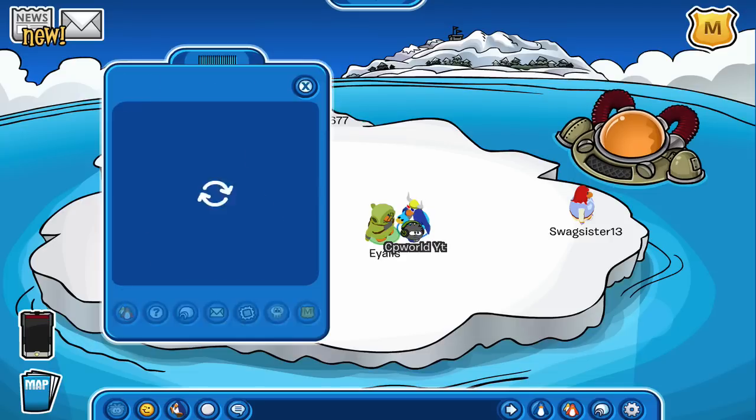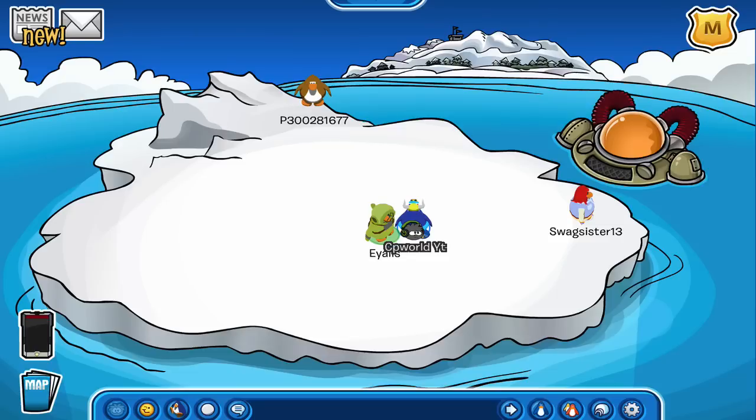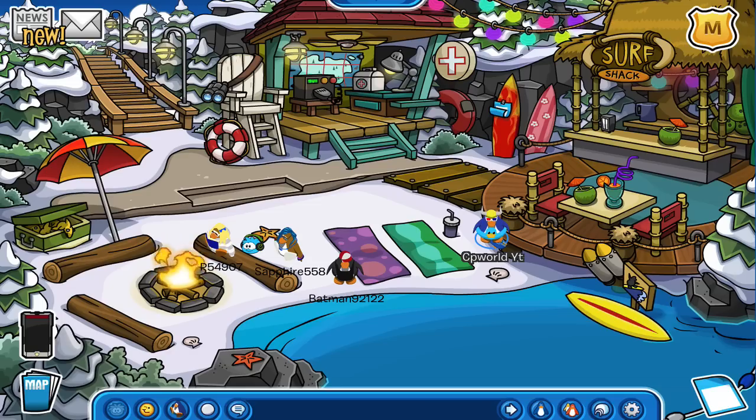The Go Swimming stamp — as you guys can see I am wearing the blue rubber duck tube, and we're gonna go swimming over here at the Cove. I don't think we're gonna need to take off any of this stuff, however if we do, I will do it. I believe we need to dance or something like that.